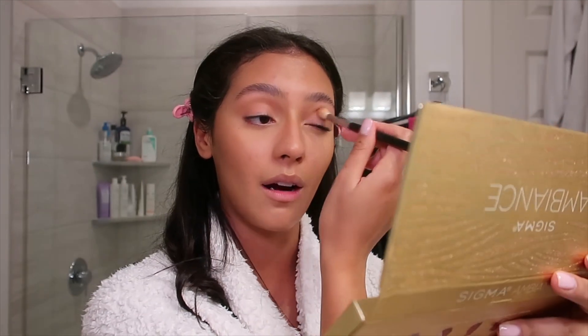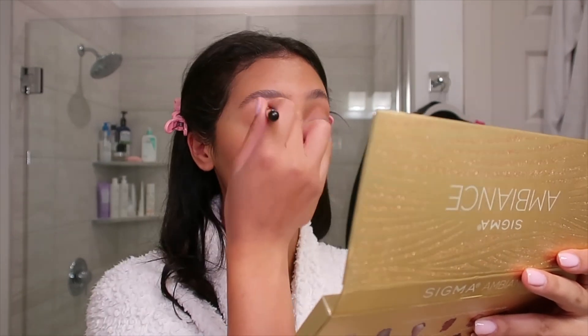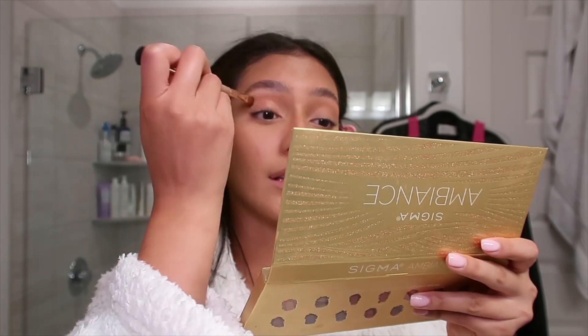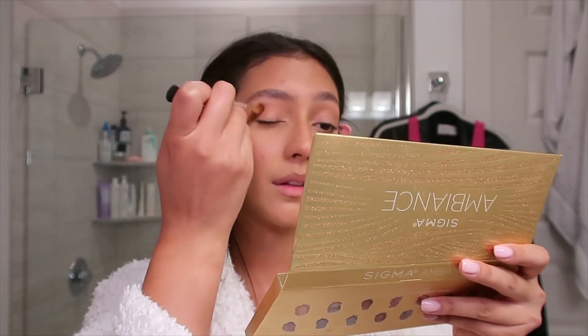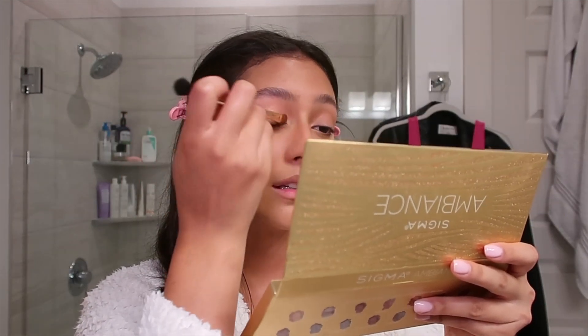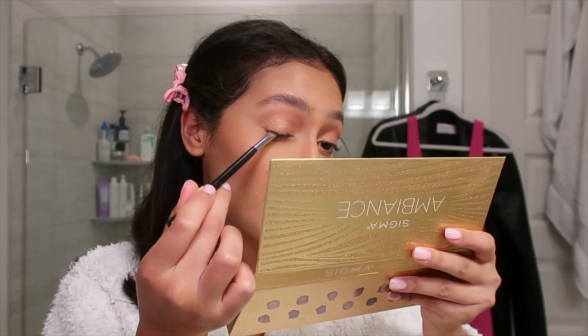I don't want to do anything too crazy with my eyeshadow tonight — per usual, I always say that. I just go with like the brown in my crease, a little glitter all over, and then I go back over with the brown in my crease again to really tie it all in, and then I do like the shadow liner. Okay, shadow liner is the most intense part.